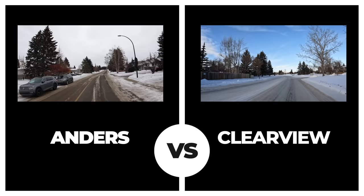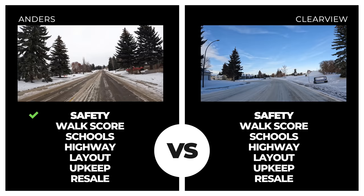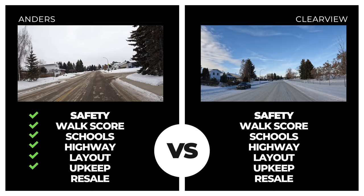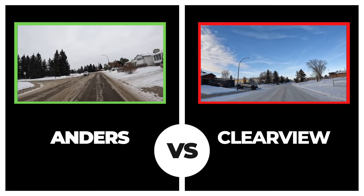Next up is Clearview Meadows. Crime stats are higher than the city average here. The walkscore is low, there are no schools in the area, and it's fairly central in town so not quick to highway access. Neighborhood upkeep and layout is minimally inferior to Anders, but resale is much lower, falling below $250,000 on average for 2022. Anders wins an easy one here.